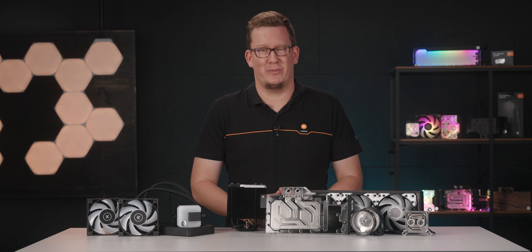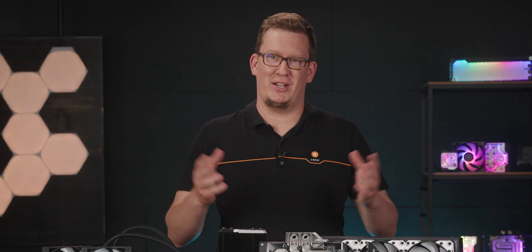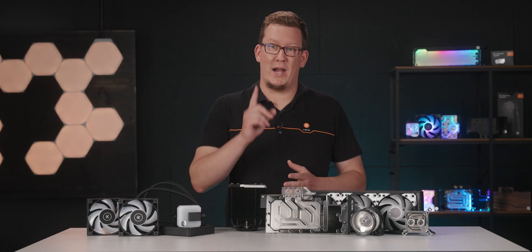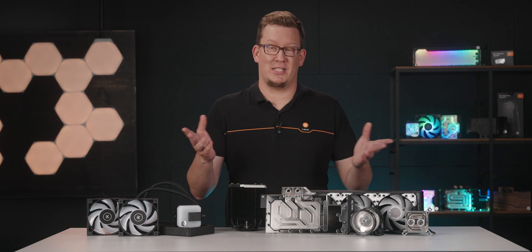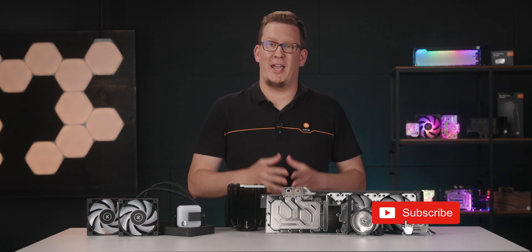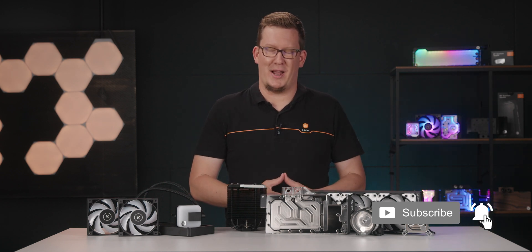EK has been manufacturing PC liquid cooling components for over 15 years now, and we have the best customer support in the industry, so there's nothing to be afraid of. Now you know why to consider liquid cooling for your PC. Until the next video, stay cool. And if you like this kind of content, subscribe to our channel. Bye-bye!